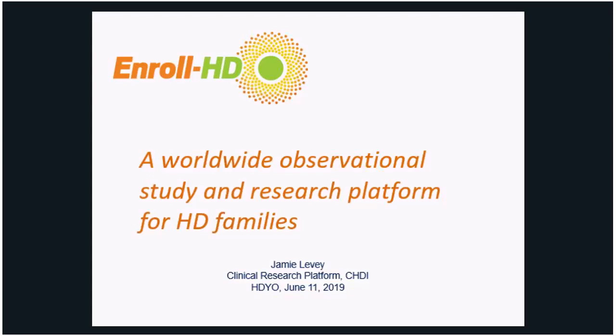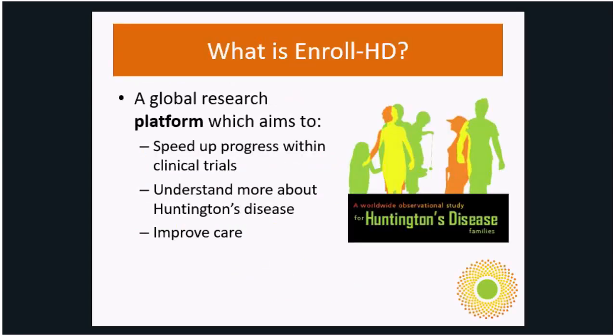Thanks Kat, welcome and thank you everyone for listening to our presentation on EnrollHD, a worldwide observational study and research platform for HD families. So let's go back to the basics. What is Enroll? It's a global research platform which aims to speed up progress within clinical trials, understand more about Huntington's disease, and improve care.